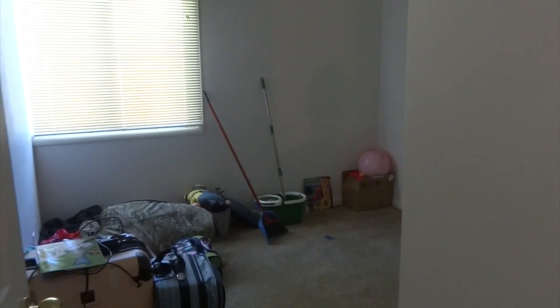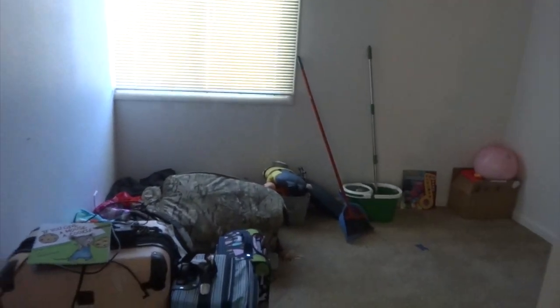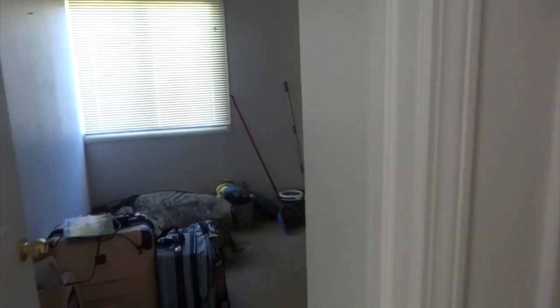This is our first bedroom. The one thing I don't like about it is it has a light switch, but no lights. So that light switch will actually turn on and off the electrical stuff that's plugged into the plug.